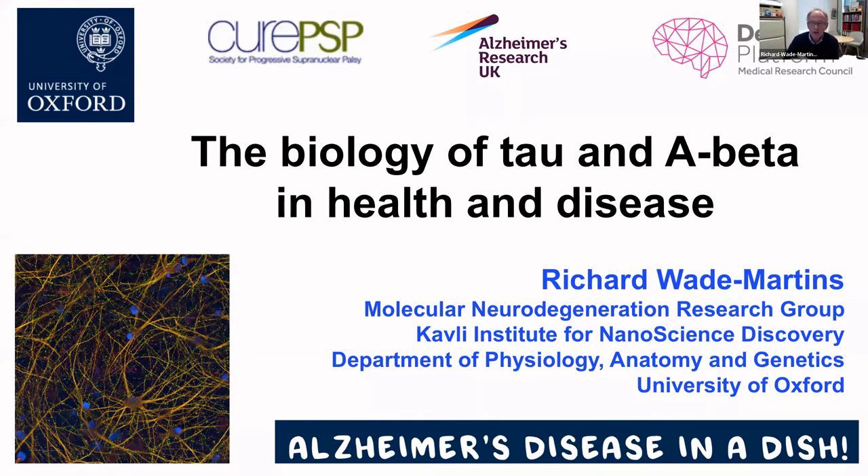Thank you very much Cornelia for a kind introduction. My lab works on a range of mechanisms and models for molecular neurodegeneration, looking at Alzheimer's and Parkinson's, using a range of models and approaches and studying some key genes and proteins such as tau, A-beta, and alpha-synuclein and related proteins. Today I'll tell you about our work on the biology of tau and A-beta in health and disease, particularly looking at how these two pathologies interact.